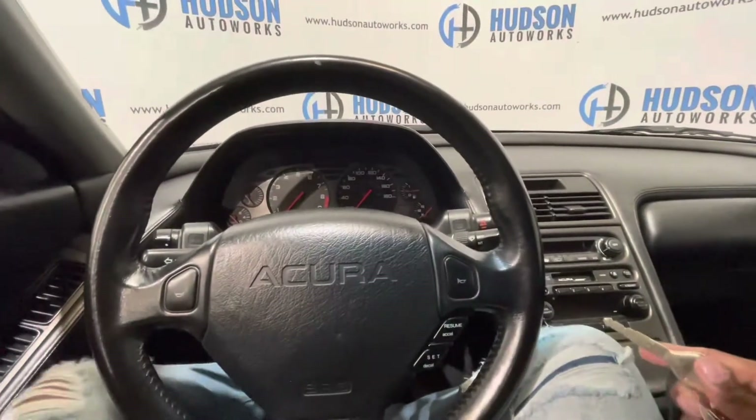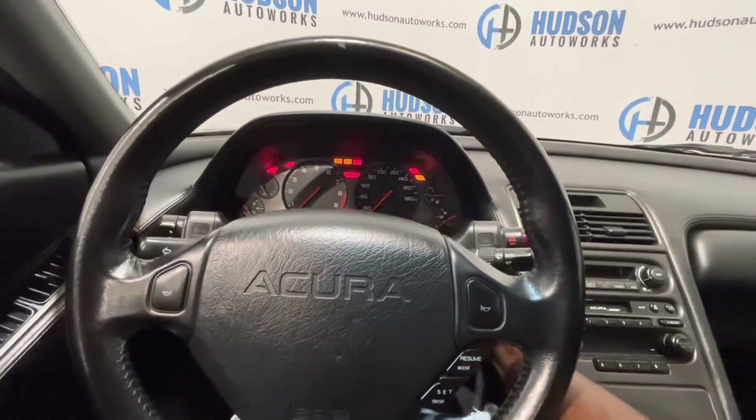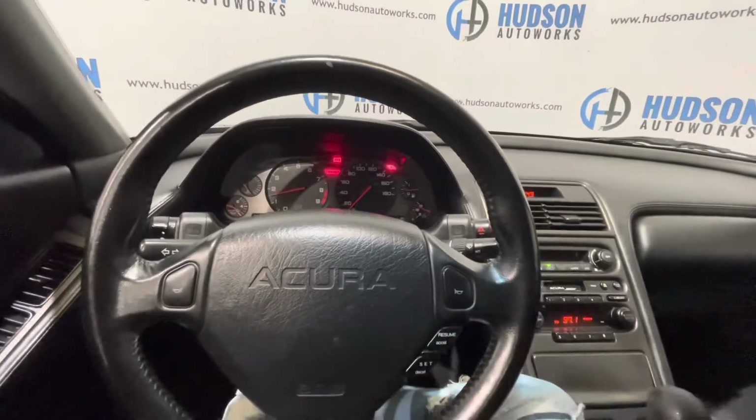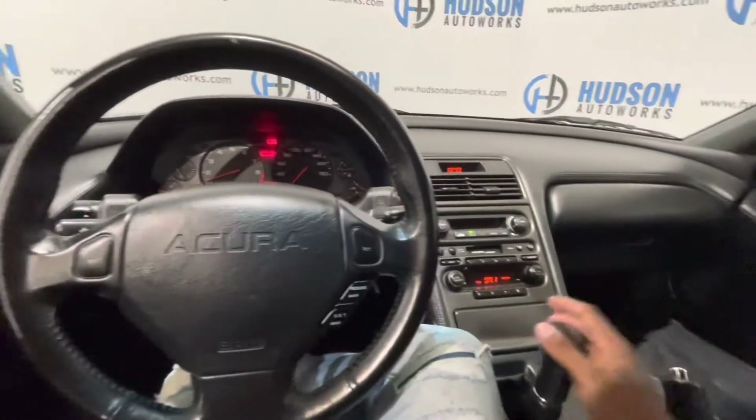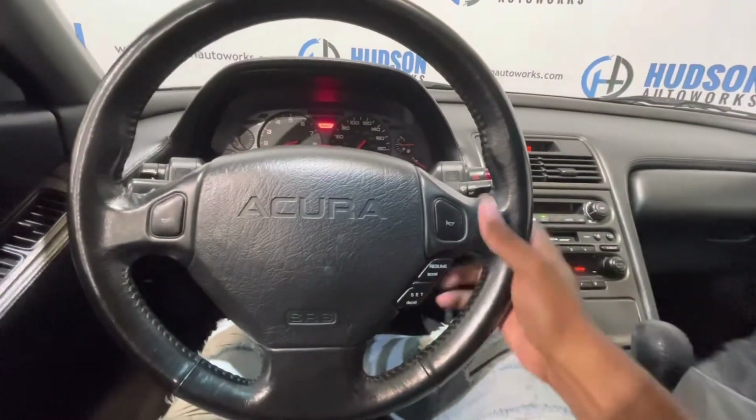Hopping inside the NSX to start it up. Just put your foot on the clutch, turn your key — starts right up. Traditional Honda startup. You have your horn buttons on your steering wheel as well as your cruise control down at the bottom.